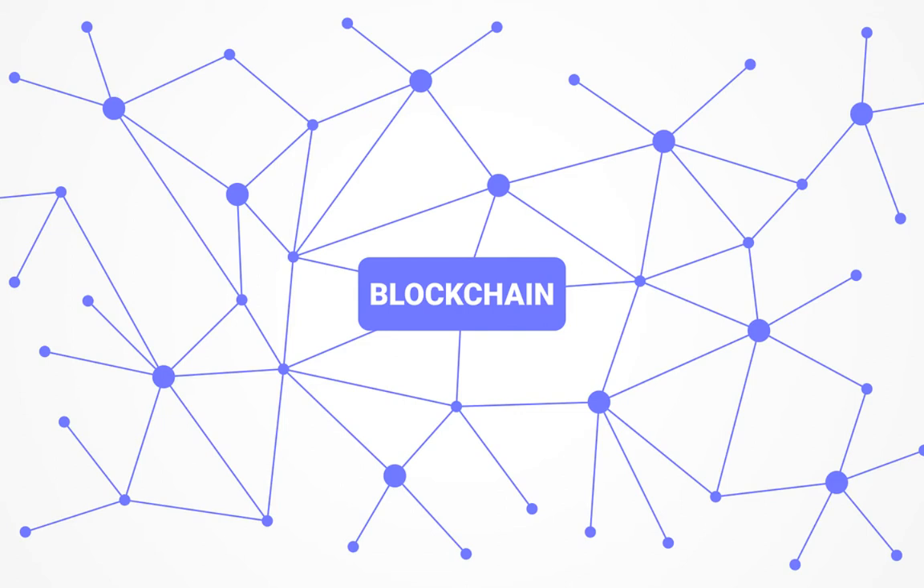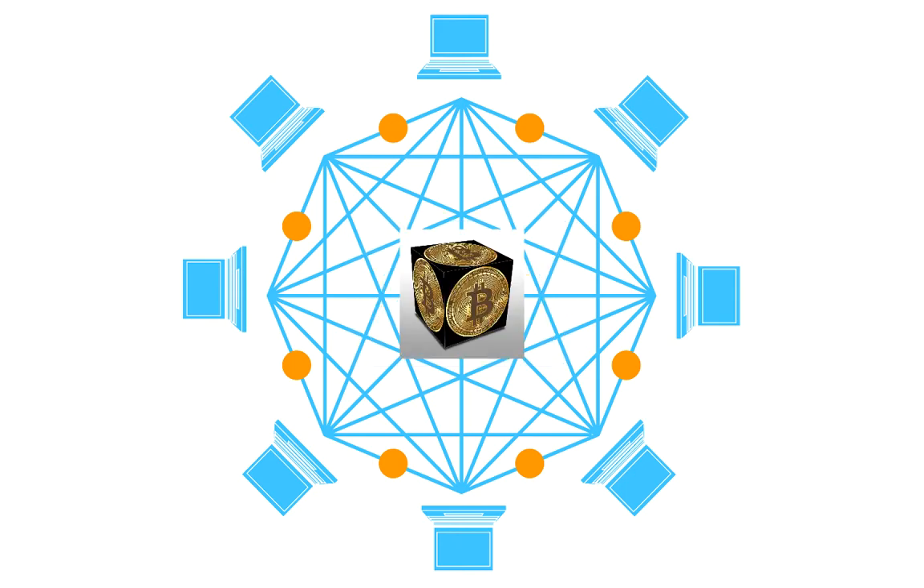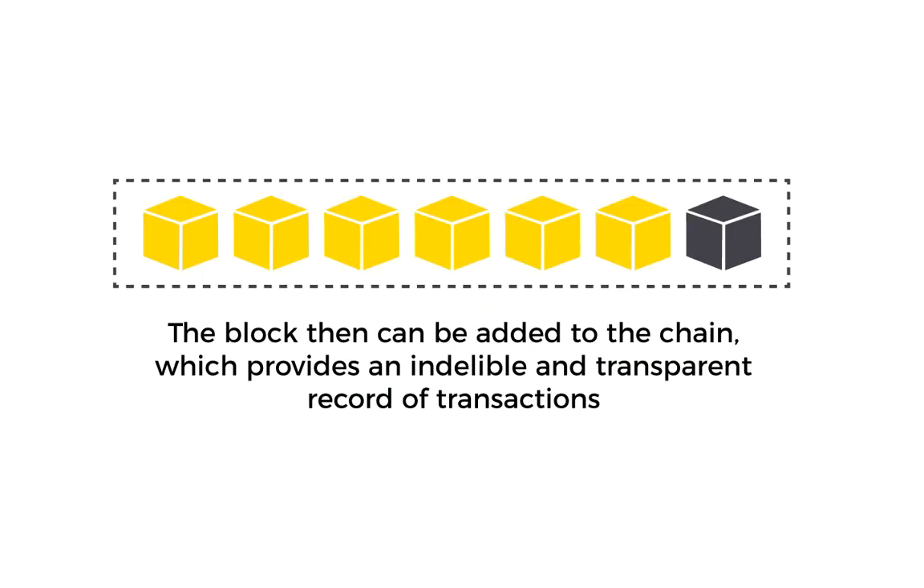A blockchain is a transaction database, or a ledger, shared by all participants or nodes — mostly computers — connected to each other. They constantly exchange the latest blockchain data. Thanks to blockchain, all transactions are recorded into blocks. The whole network is supported by nodes without any central authority.